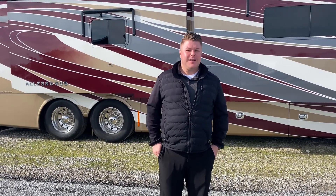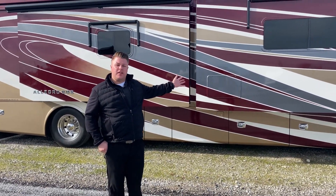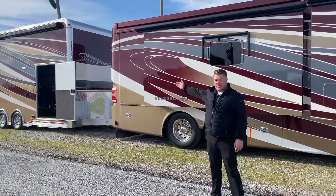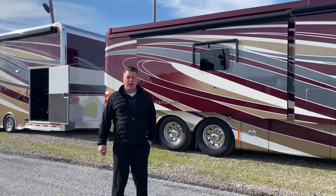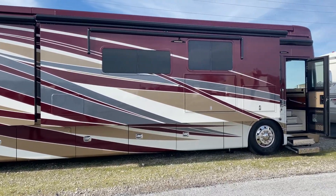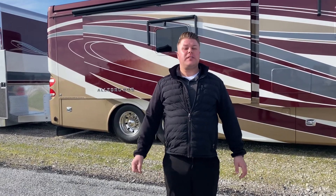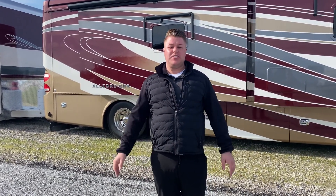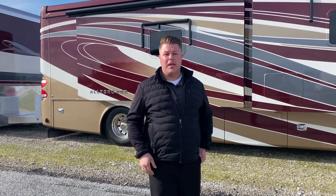Hey guys, Dylan Mayville here at Tilbury Auto Sales and RV. Today I am outside the 2016 Tiffin Allegro as well as the 2020 ATC stacker trailer. We are selling these units as a package — as you can tell by the exterior paint, they go perfect together. Both come with exterior awnings, lights, onboard generators, you name it. I'm going to take you through both of them.